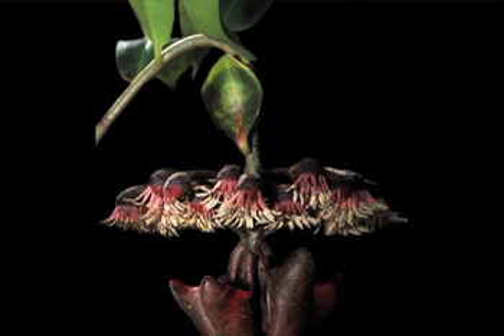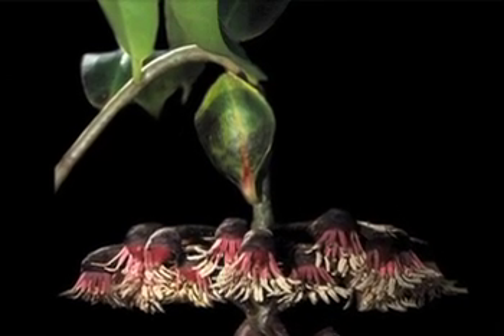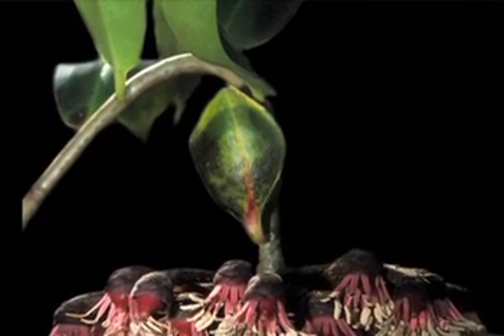Therefore, we were totally amazed when we went to Cuba and found there the inflorescences of Marcgravia evenia, with these huge, dish-shaped, spherical-formed leaves above the inflorescences.